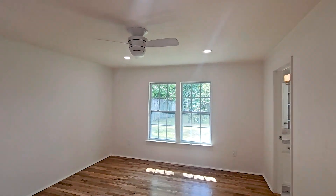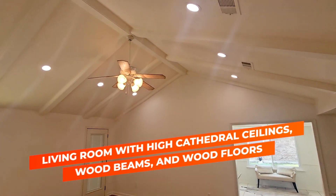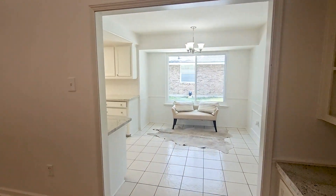My fourth favorite thing is these tall, beautiful cathedral ceilings in the living room and how it just transitions over to the kitchen area.